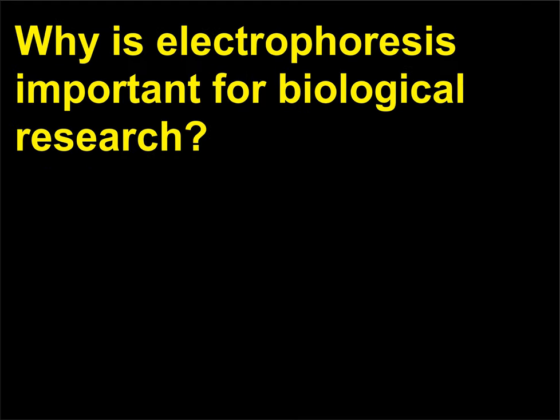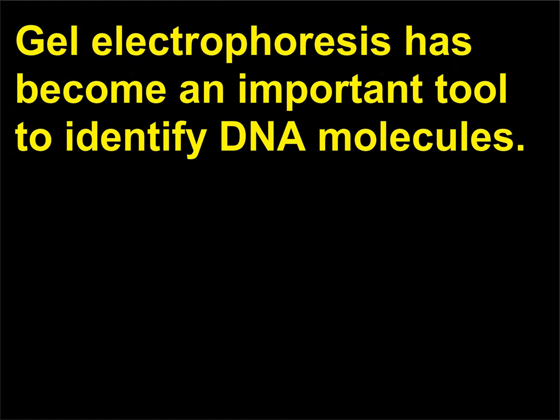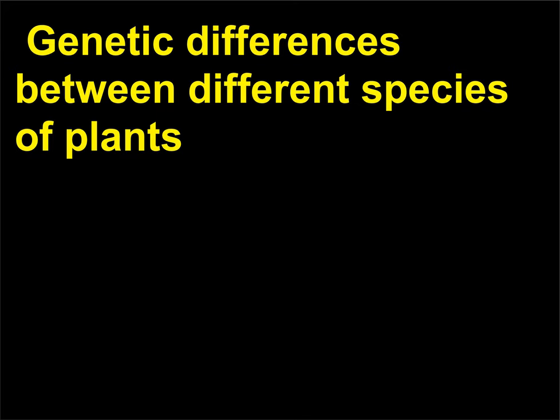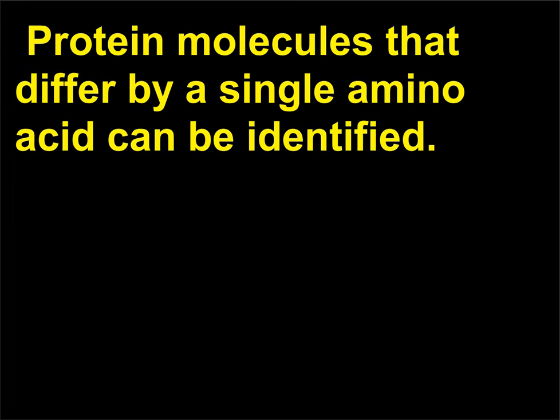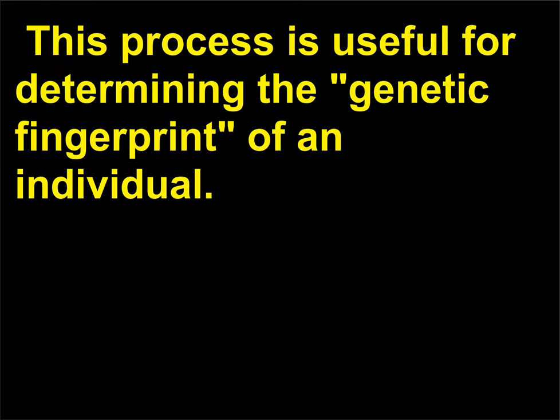Why is electrophoresis important for biological research? Gel electrophoresis has become an important tool to identify DNA molecules. Genetic differences between different species of plants and animals have been identified using gel electrophoresis. Protein molecules that differ by a single amino acid can be identified. This process is useful for determining the genetic fingerprint of an individual.